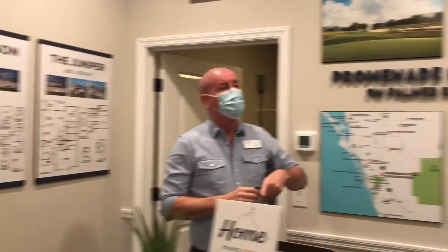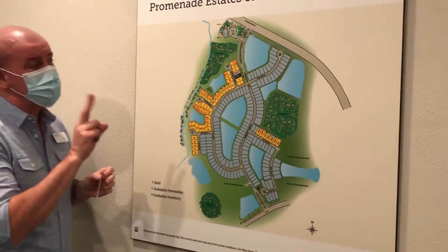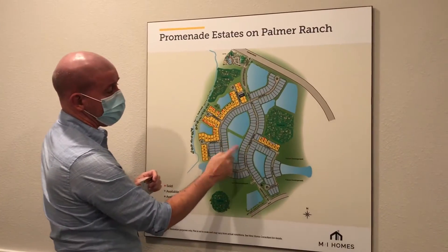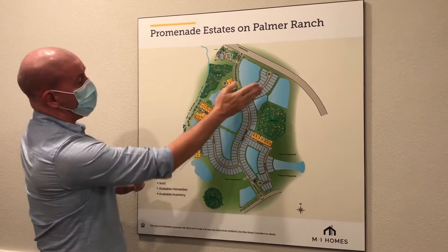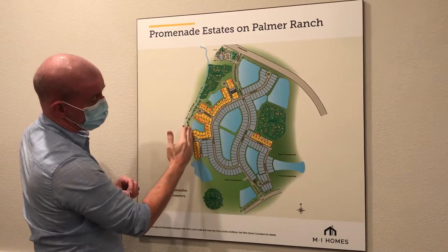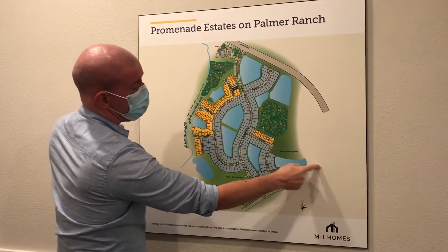Over here is a map of the community. We are two builders in here. DR Horton will be doing the interior home sites, kind of back-to-back, backyard looking at each other — more production. We're going to do the semi-custom homes on the exterior in yellow. It's a three to four year project, so we'll form the letter G when we're all said and done.